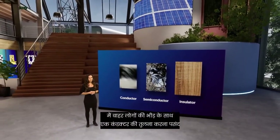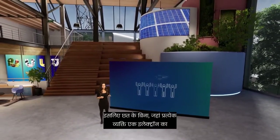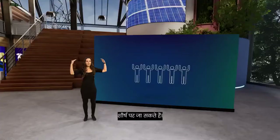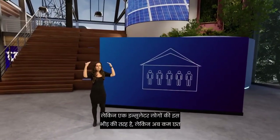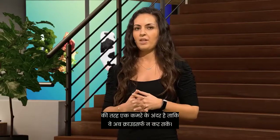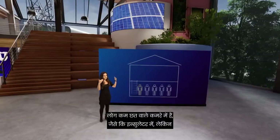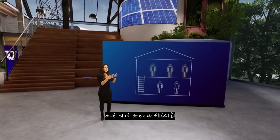I like to compare a conductor with a crowd of people outside — so without a roof — where each person represents an electron. The people can easily move on top of the others by crowd surfing. But an insulator is like this crowd of people, but now inside a room with a low ceiling, so that they can't crowd surf anymore. A semiconductor, as the name suggests, is something in between. The people are in a room with a low ceiling, like in the insulator, but there are staircases to an upper empty level.